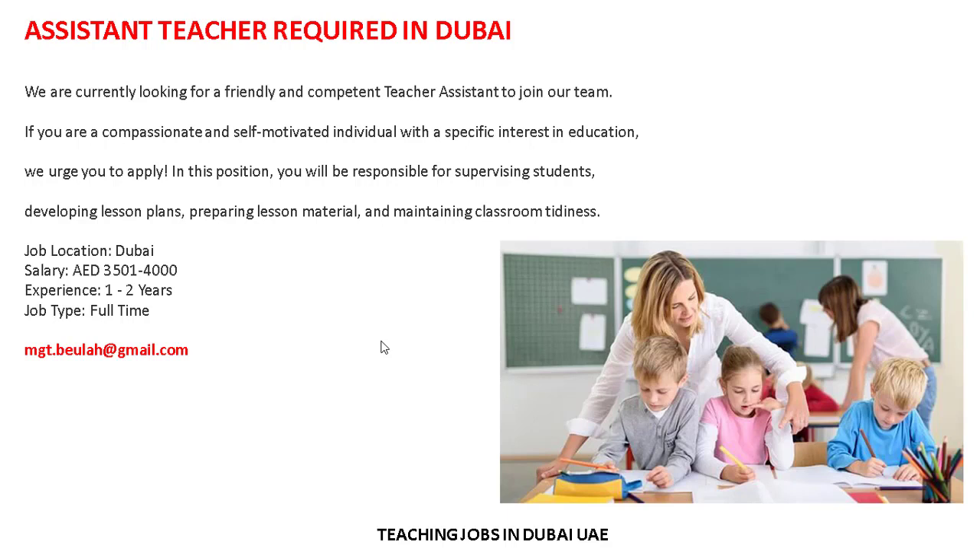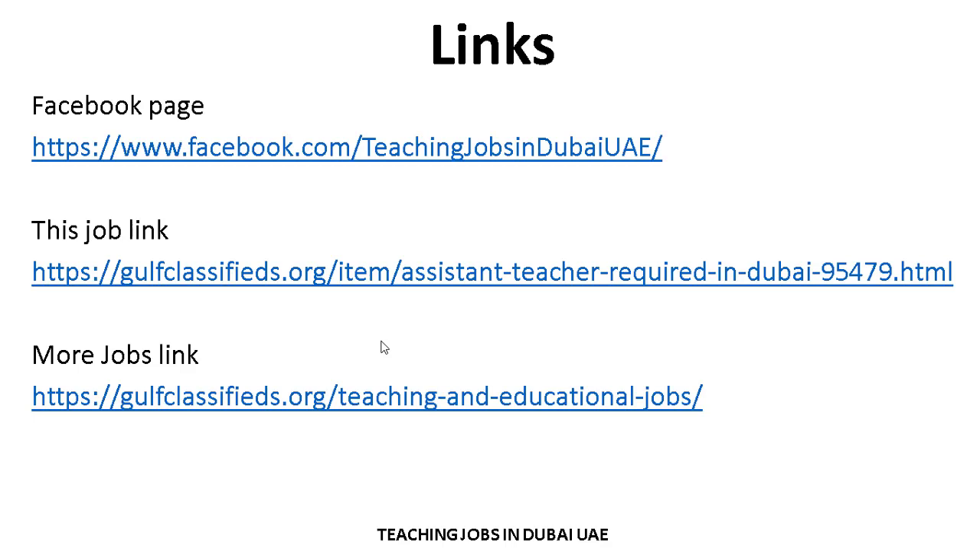I hope you understand. This link is very helpful for you. If anyone wants to search for more jobs related to their criteria and experience, you can visit the Facebook page and also visit our website. Jobs are updated daily on the website and on the Facebook page. The links are given in the video description.